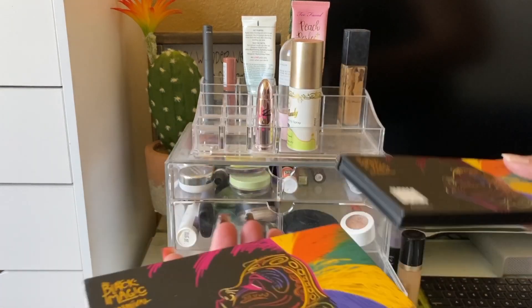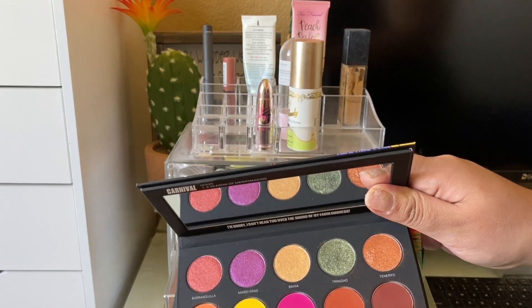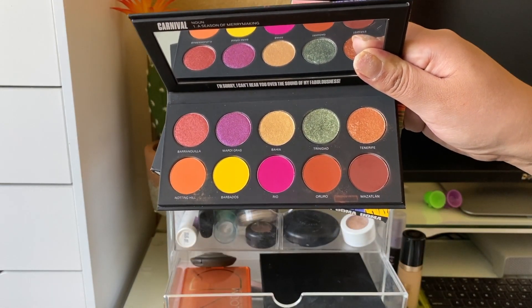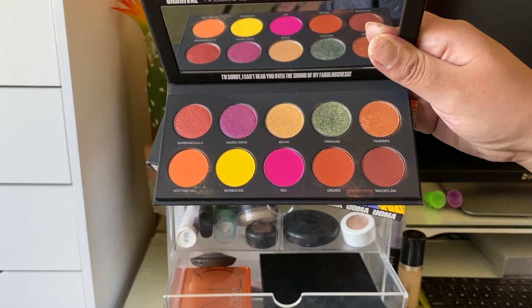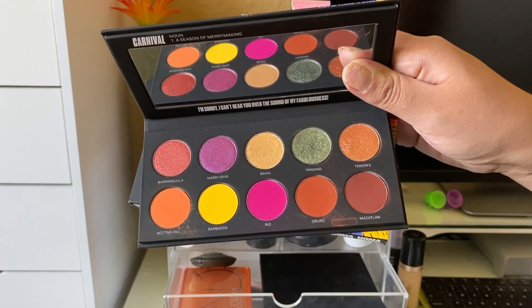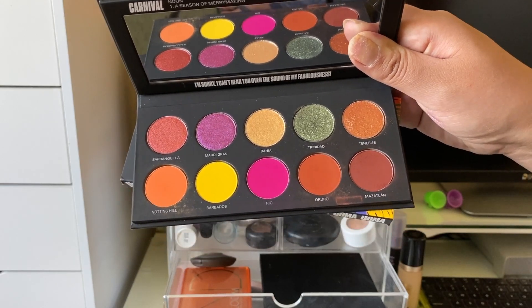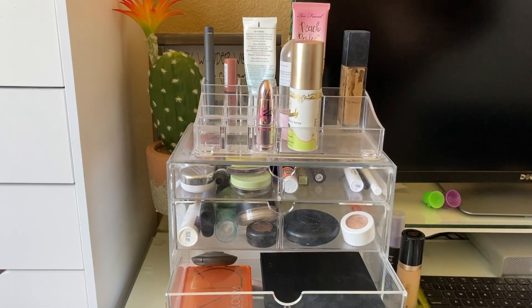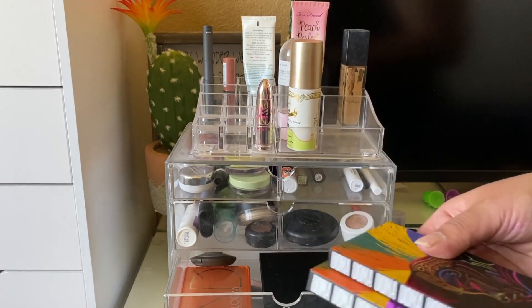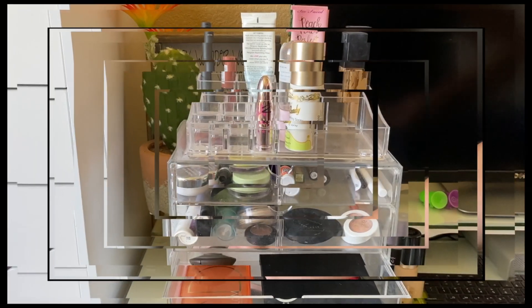The Uma Beauty Carnival palette is actually super nice. I used most of the mattes and three of the shimmers as well — I had a lot of color this week. I'm really impressed with this formula; it's the only Uma Beauty palette I have, but I'm intrigued and would definitely try more from them. The mattes and shimmers both performed well. I was surprised how much I actually liked this palette.